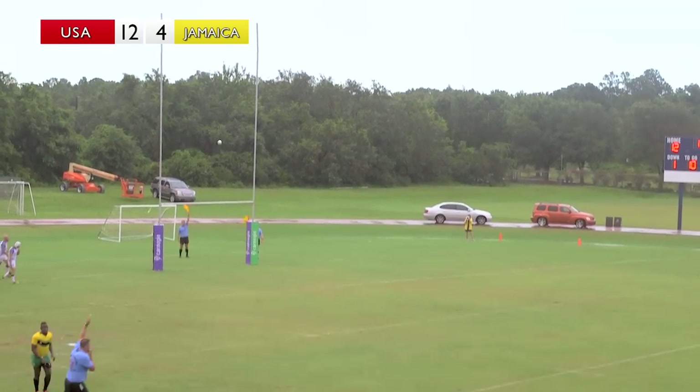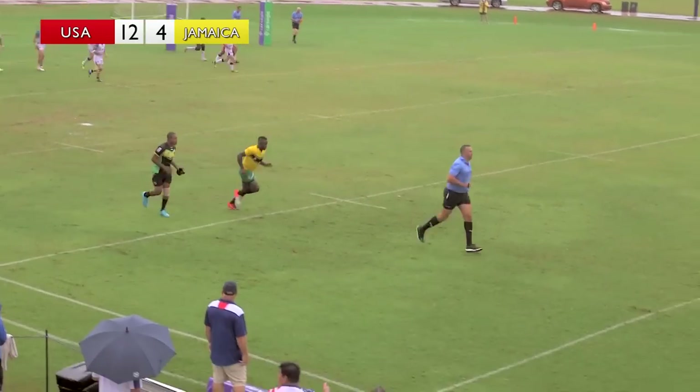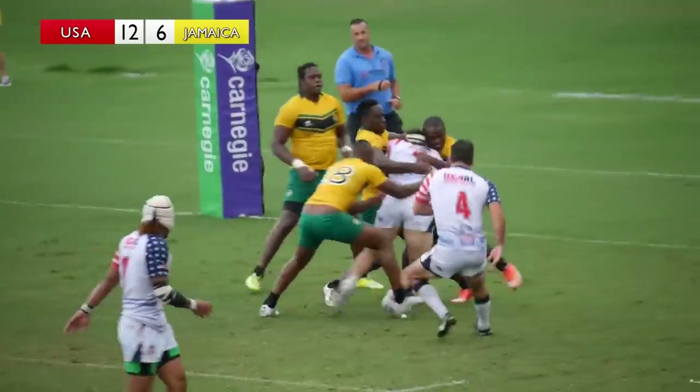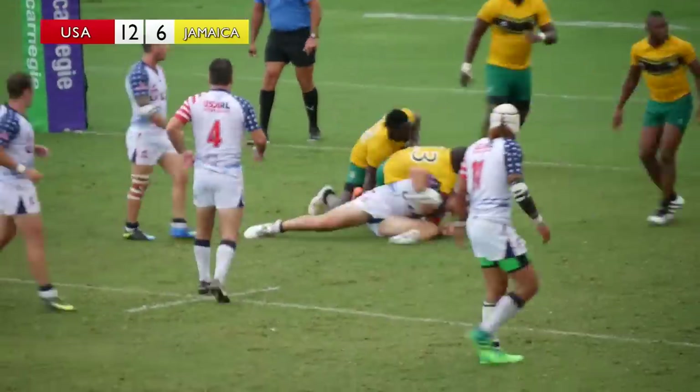He's kicked that perfectly, straight through the middle — that's a great kick. Jamaica coach Romeo Monteith is blowing up on the sideline. Call stands. USA on the attack — can Jamaica hold them out?